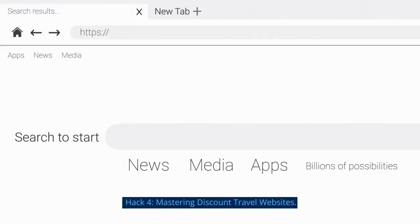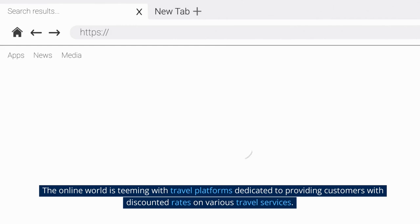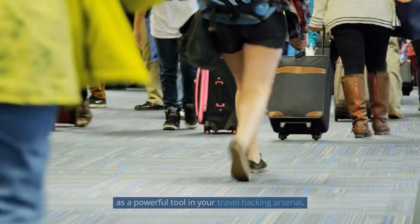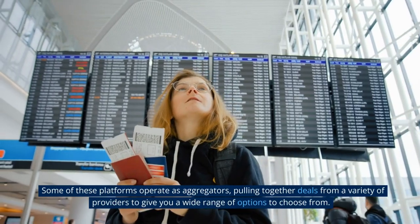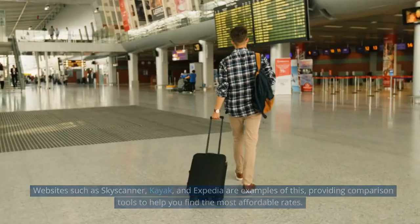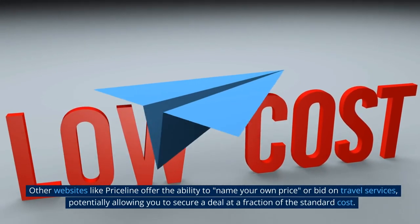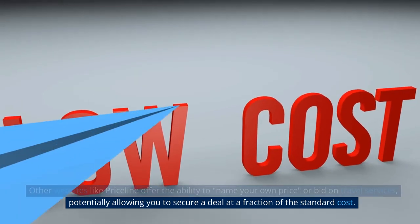Hack 4: Mastering discount travel websites. The online world is teeming with travel platforms dedicated to providing customers with discounted rates on various travel services, from flights and accommodations to car rentals and vacation packages. The trick is to understand how they work and how best to leverage them. Some platforms operate as aggregators, pulling together deals from a variety of providers. Websites such as Skyscanner, Kayak, and Expedia are examples of this, providing comparison tools to help you find the most affordable rates. Other websites like Priceline offer the ability to name your own price or bid on travel services, potentially allowing you to secure a deal at a fraction of the standard cost.